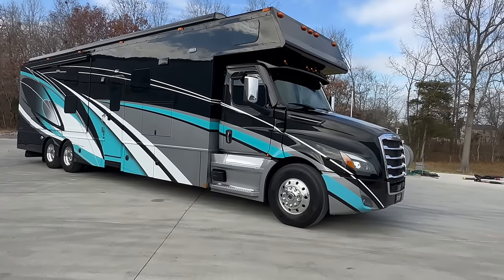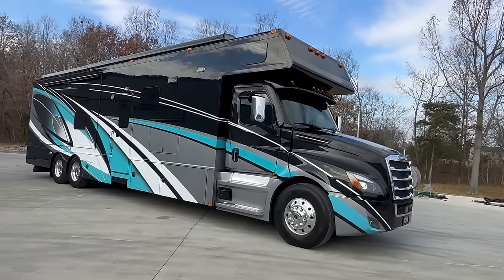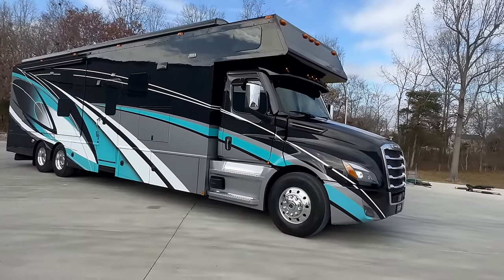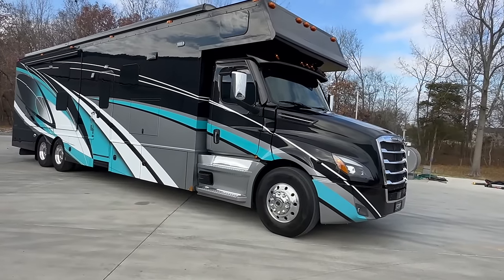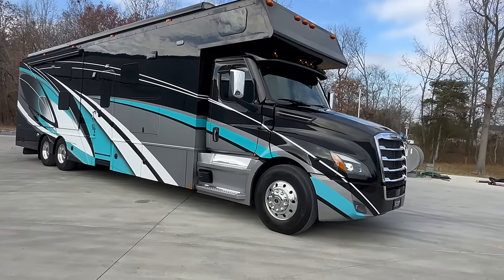It does have the outdoor cooler, outdoor entertainment system, and two of the dual-pitch big Girard awnings, as you can see up there on the roof line. Lots and lots of really nice options. Again, this one is a 2023 model Renegade Classic 45 CBF.